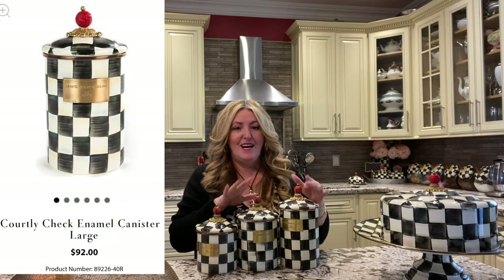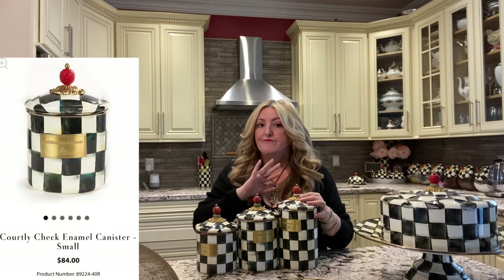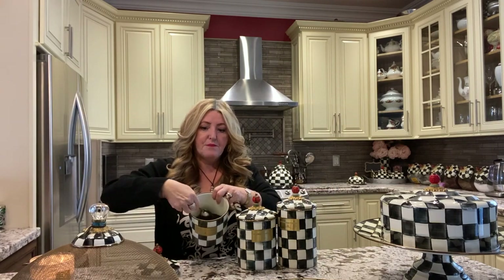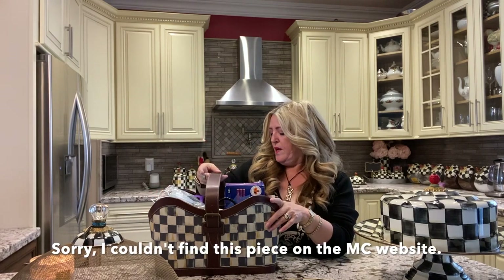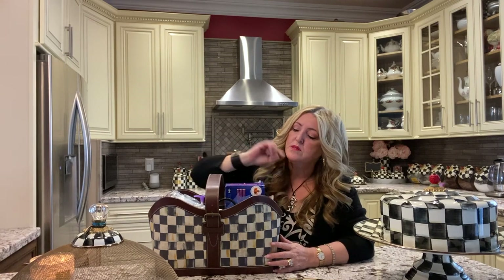I do have this canister set which I absolutely love. You've got three sizes. These are a bit pricey, but when you're Mackenzie Childs obsessed, you're going to buy it. You can use these for many different things — I have different types of loose leaf tea in mine, but whatever you want to use them for works. My next piece is this basket, which I keep by the side door. This is also hand-painted and it has a leather handle and a leather strap all the way around. I use it as a little catch-all when you walk in.